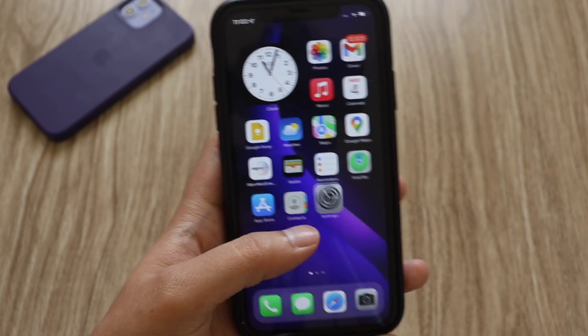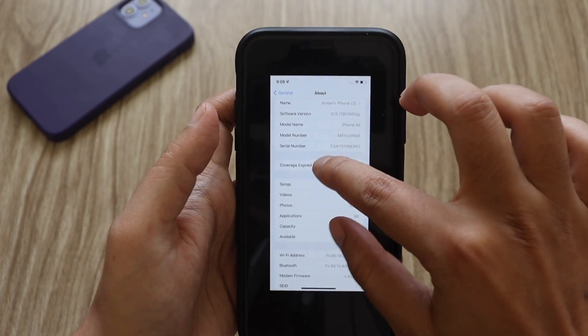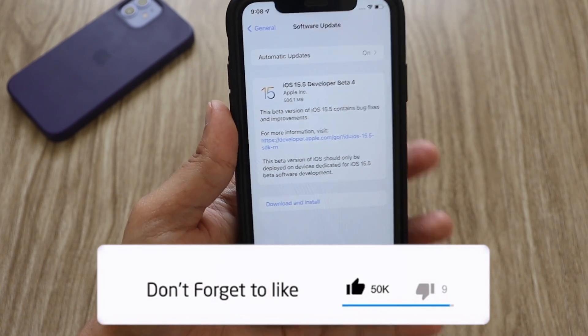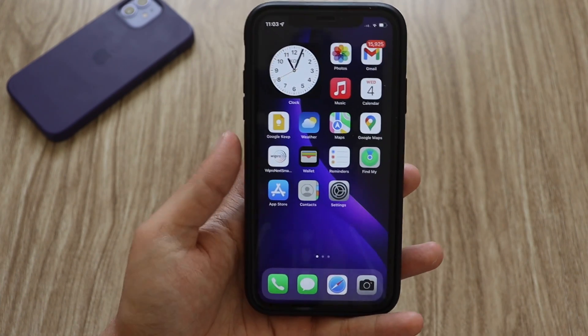That's it for this quick video — I've received the iOS 15.5 beta 4 update on my iPhone XR, and you can also get this update if you have a beta profile installed. Let me know in the comments whether you liked the video, and I'll see you in the next one. Bye!